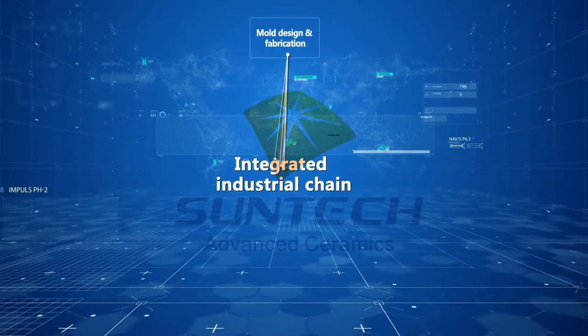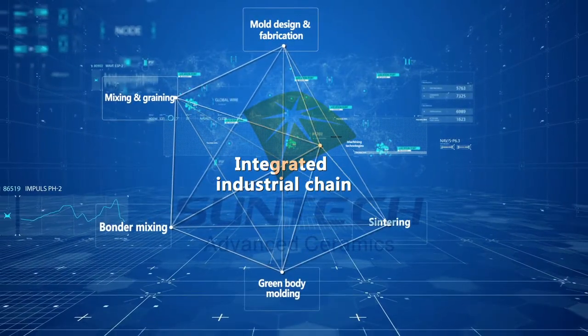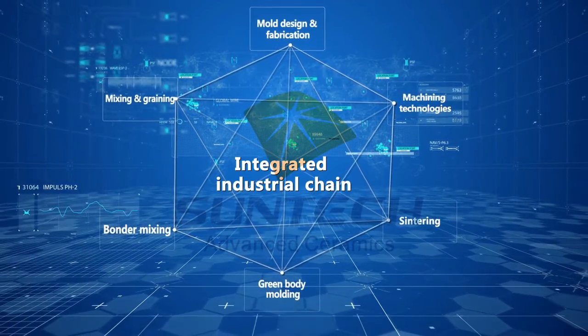The company processes complete mold design and fabrication, mixing and graining, bonder mixing, green body molding, sintering and machining technologies.